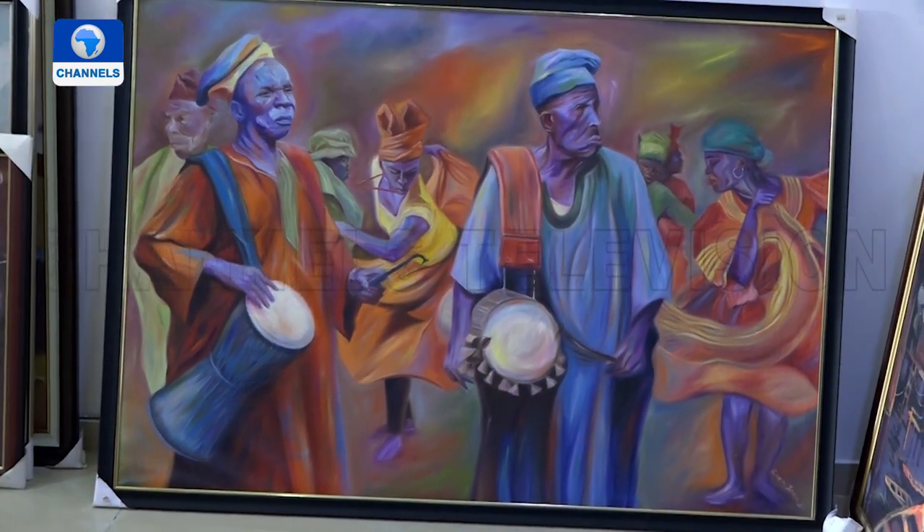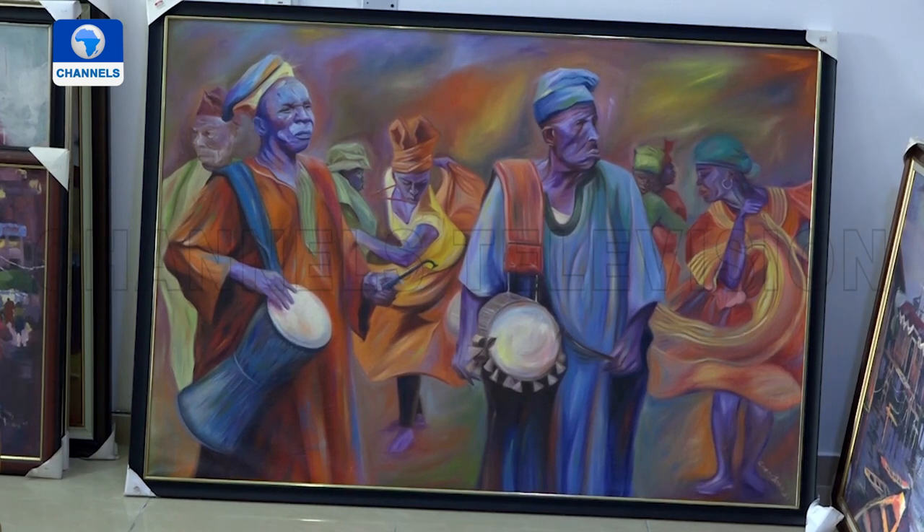We have watercolor on paper, pencil on paper, acrylic on paper, and woodworks on paper.